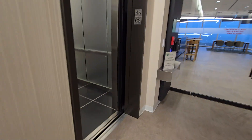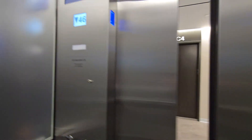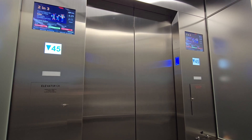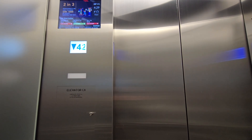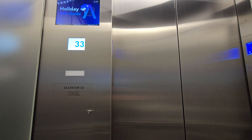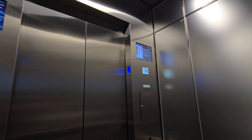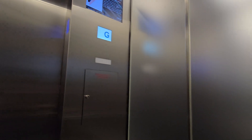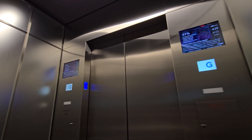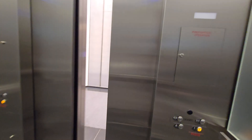All right, here it is. These things make your ears pop like crazy. Wow. And here we are, back on the ground.